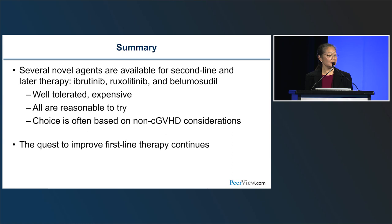In summary, several novel agents are available for second-line and later chronic GVHD therapy: ibrutinib, ruxolitinib, and belumocidil are all well-tolerated but expensive, and all are reasonable choices. Selection is often based on non-GVHD considerations. The quest to improve first-line therapy continues. Dr. Cutler will now address which agent to choose.